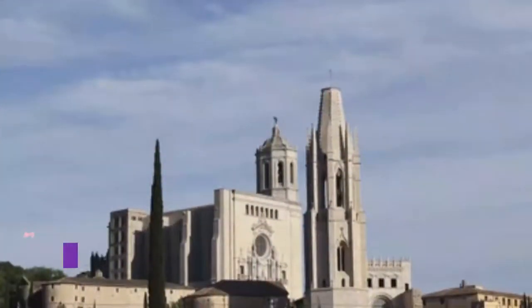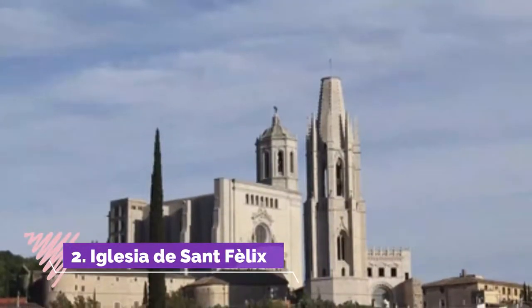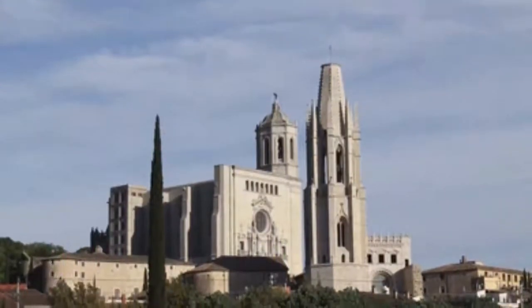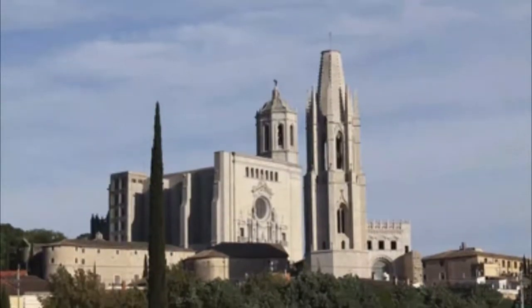Number two: Iglesia de Sant Feliu. It's not uncommon to visit a church if you are doing a bit of sightseeing, but the real charm of the Iglesia de Sant Feliu — officially called Sant Feliu — is its bell tower.